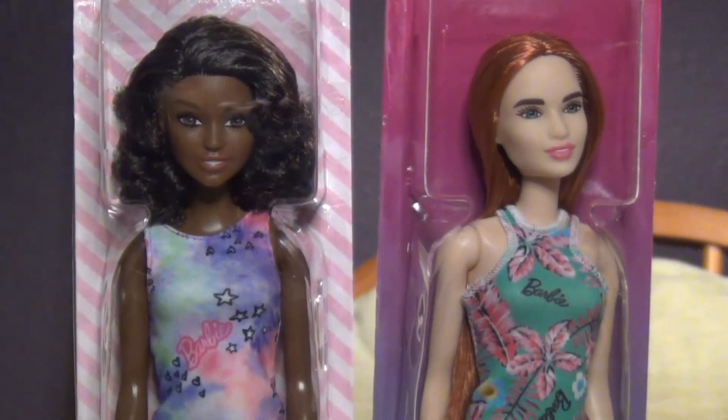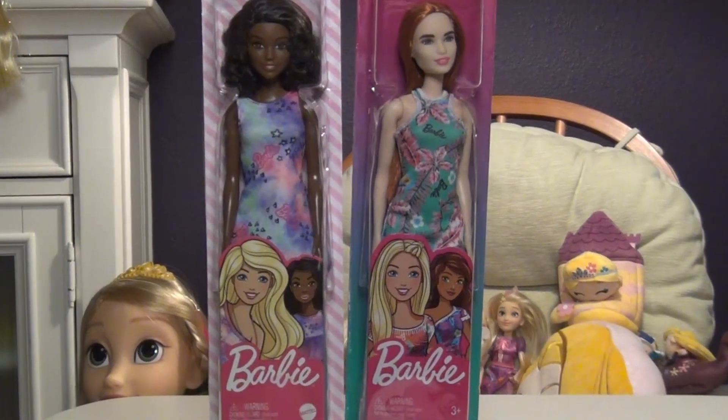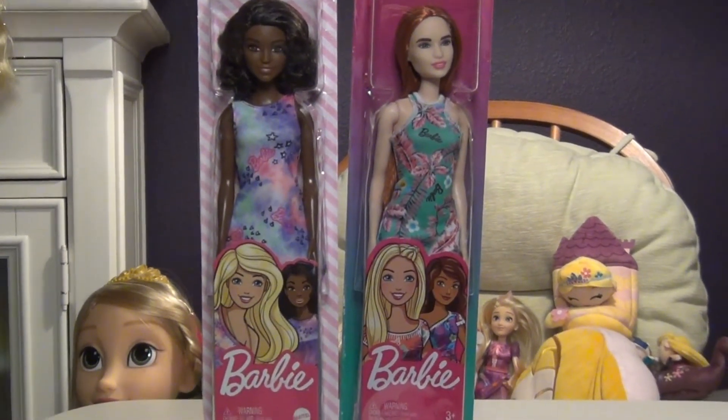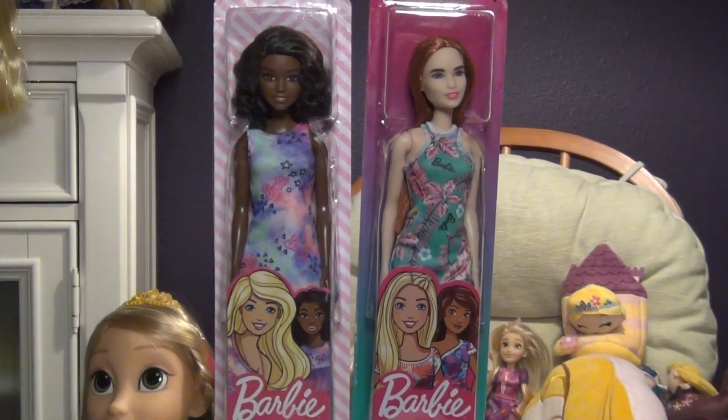They're both definitely getting rebodied so they can be articulated. Thank you for watching! Let me know in the comments what you think of these budget Barbies, or if you buy budget Barbies. I just randomly saw these two and had to have them — I just love their faces.